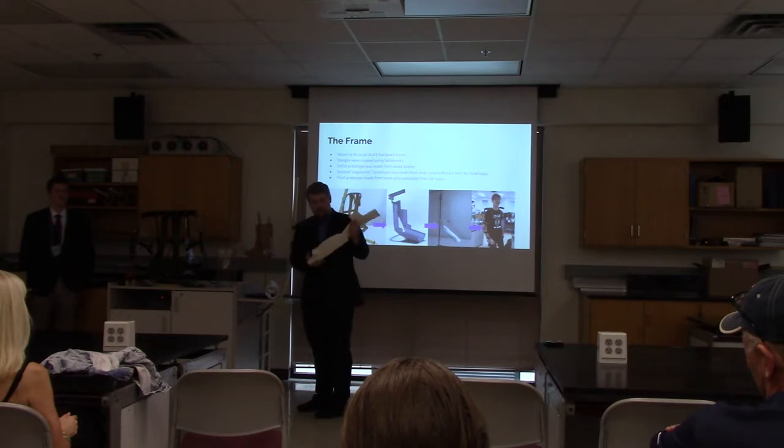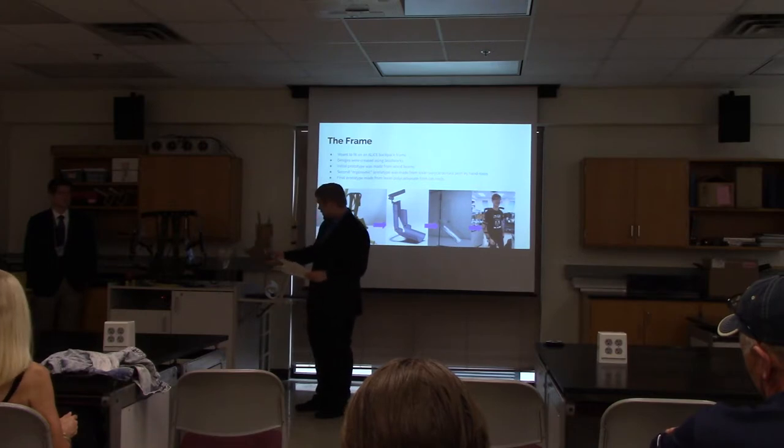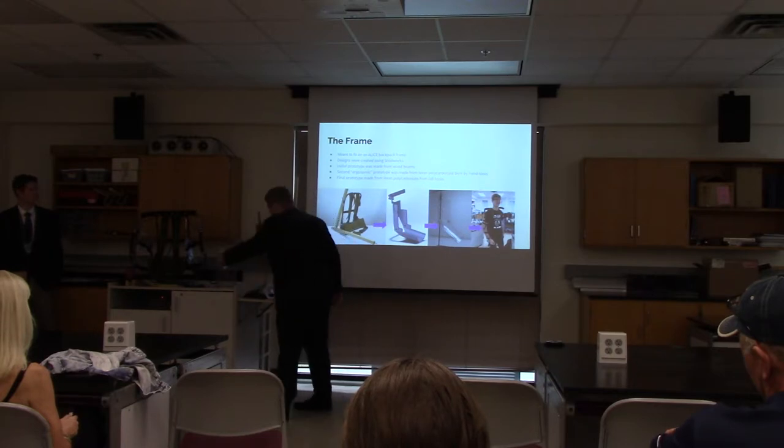We ended up settling on this model right here. We realized there were some imperfections in the drawing and better ways to make it easier to produce or use. So we started to model things out in SolidWorks and create another cardboard prototype to better show our concepts. After adjusting and finalizing our design in SolidWorks, we created our last frame design.